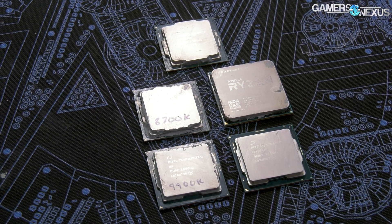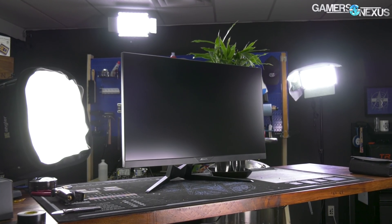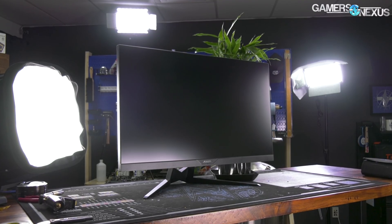We're starting with a small list of popular CPUs, and we'll add more as we go. This video is brought to you by the Gigabyte Aorus AD27QD Gaming Monitor.